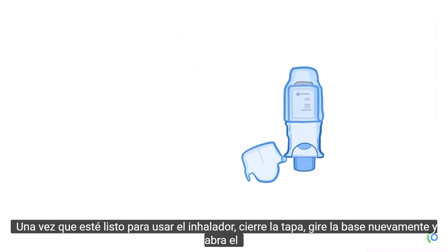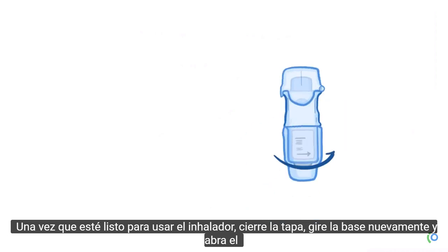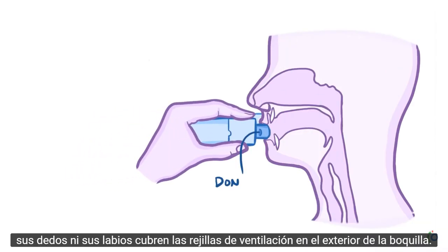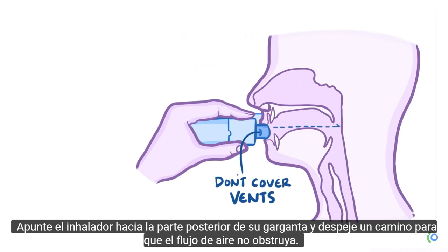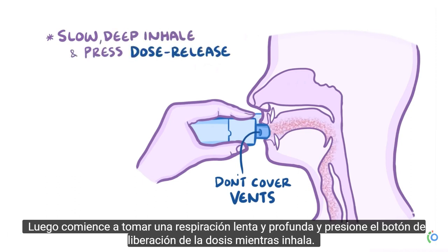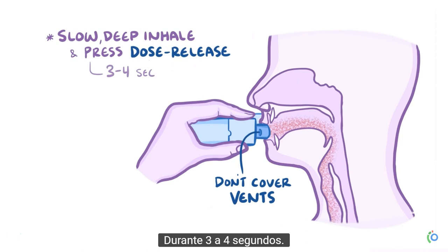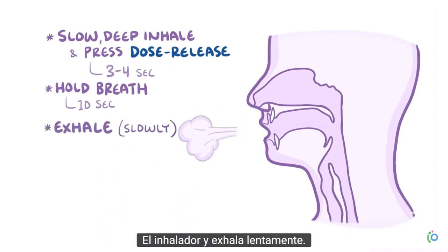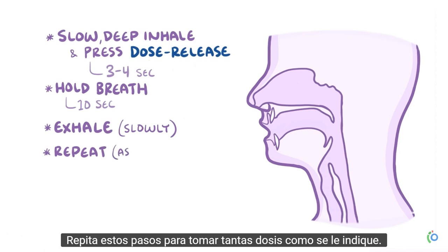Once you're ready to use the inhaler, close the cap, turn the base again, and open the cap. Breathe out completely, then close your lips around the mouthpiece, making sure neither your fingers nor your lips cover the vents on the outside of the mouthpiece. Aim the inhaler toward the back of your throat and clear a path for unobstructed airflow. Then start taking a slow, deep breath and press the dose release button while you inhale for three to four seconds. Hold that breath for up to ten seconds, or as long as you're comfortable, before removing the inhaler and exhaling slowly. Repeat these steps to take as many doses as instructed.